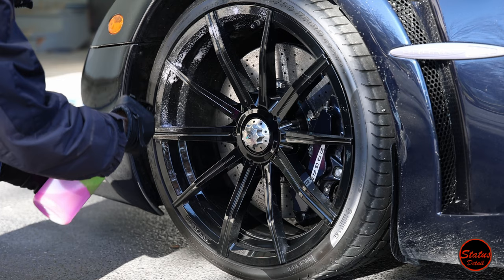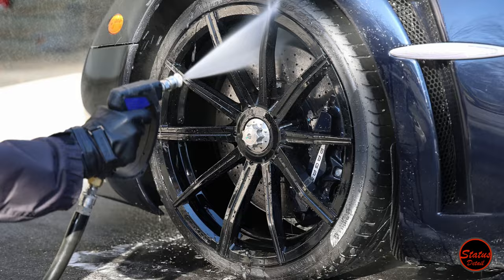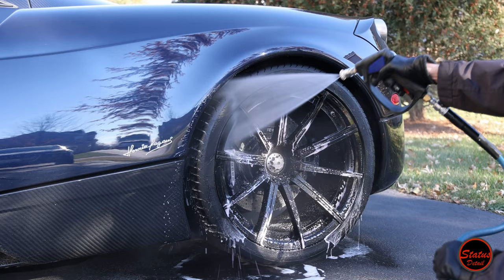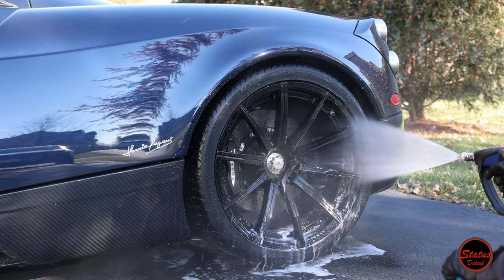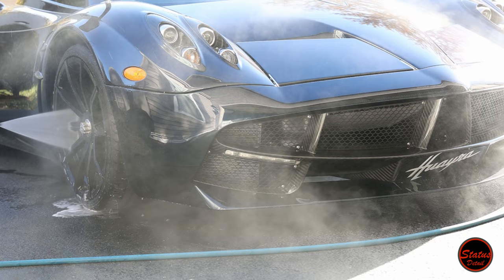Fans of the channel will know we always start with wheels first, and this car was no different. We're using PNS Brake Buster, spraying it pretty heavy. You'll notice I'm not doing any agitation. The wheels are beading water like crazy because they were previously ceramic coated. The car has very low mileage and carbon ceramic brakes, so they barely dust at all. We also have gloss black wheels, which scratch very easily, so we lucked out that they needed very little work.